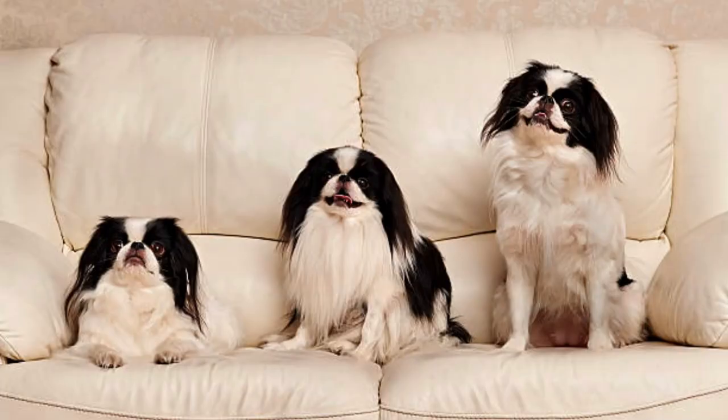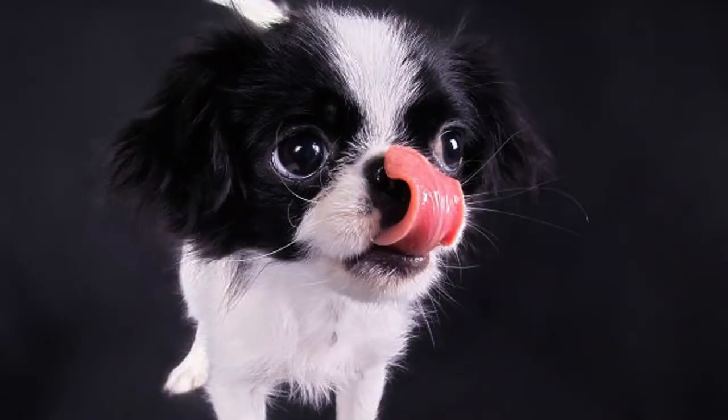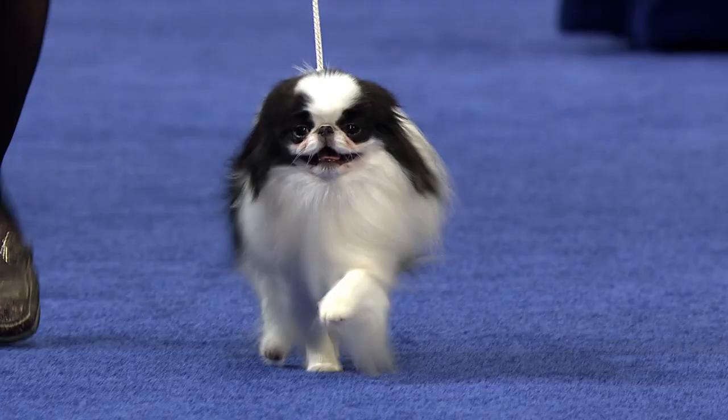A loving dog with family, the Japanese Chin is friendly but a little reserved with strangers. They are known to shape their personality around their owners — being a mellow dog with a quiet owner and a playful dog with an active owner.